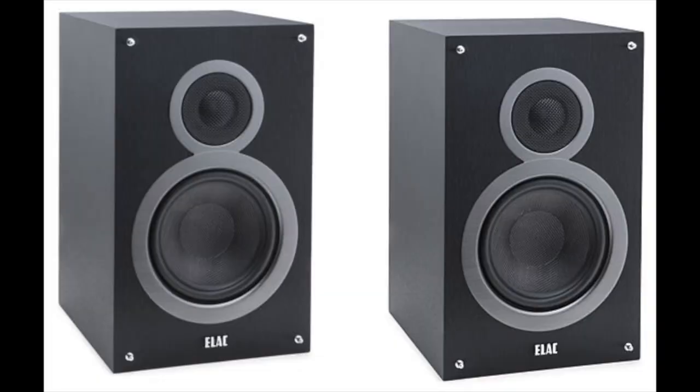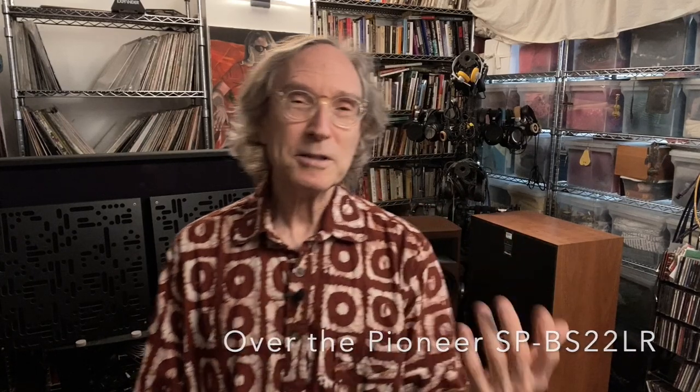Shortly after the Pioneer experience, Andrew left Pioneer and went to ELAC America. The very first ELAC debut speaker, the Debut B6, was a giant leap forward over the Pioneer. It's now called the B6.2. It's just mind-boggling how good today's speakers can be for so little money — a reasonably flat frequency response, great imaging, really nice bass. It does it all for such a small investment.